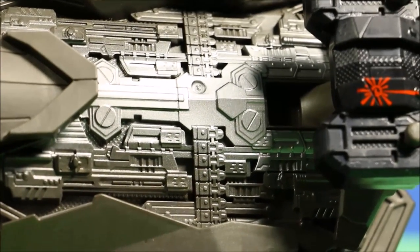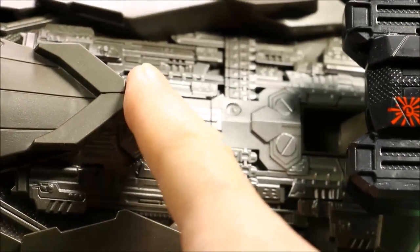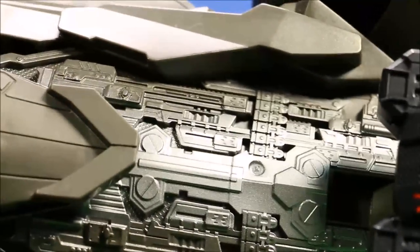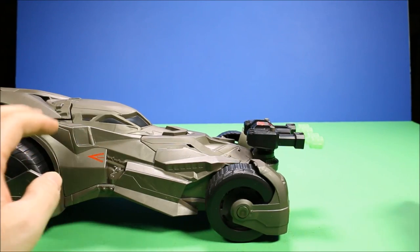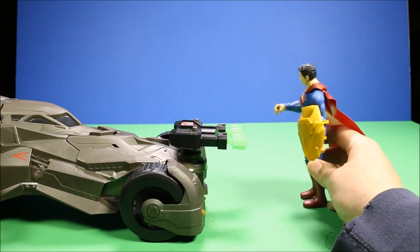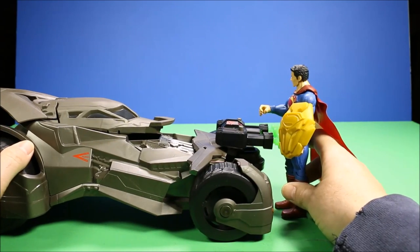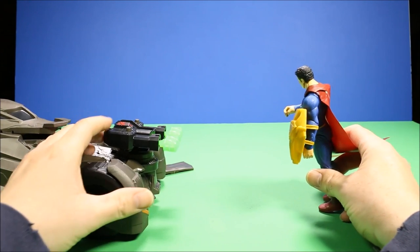One thing I did forget — on the car, once the breakaway panels pop off, it has a hidden super arsenal underneath. Look at all those weapons molded right into the car — that is really cool. For the action features, the coolest is the breakaway panels on the front. If Superman lands to stop the car and runs into it, he just totally destroys the front. And then there are the individual cannons too.